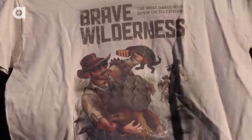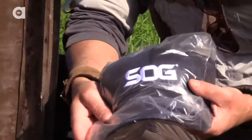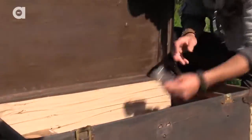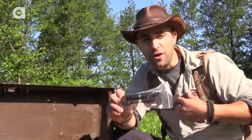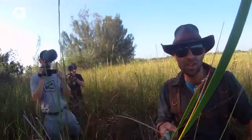An official Brave Wilderness T-shirt — that's me getting attacked by giant turtles on the front. A nice official SOG hat and an official SOG T-shirt. And of course, a pair of official Coyote Peterson sunglasses to protect your eyes when you're out there running around in the wild.